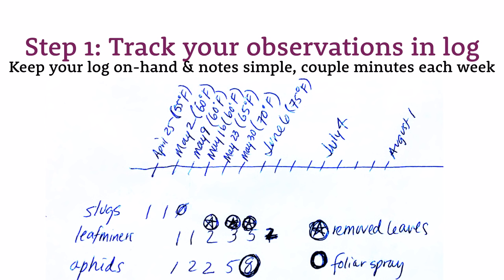Once you have weekly tracking data, you start to find patterns. You can enter all your data into a spreadsheet or just keep your log and notice the trends. Color-coding helps: anything at a 5 or above turns red, anything at a 3 turns yellow — those are moments when pest populations are ramping up and you want to start doing something about it before you risk crop failure.